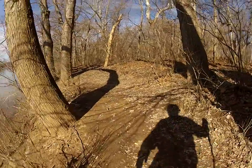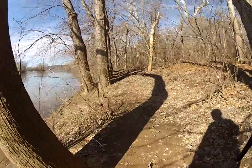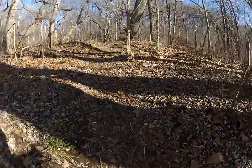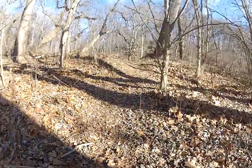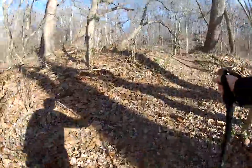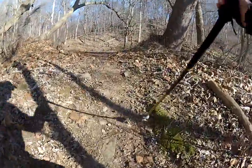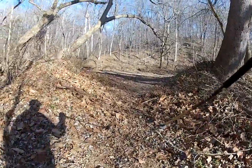No sign of the eagles today. In fact, I'm having difficulty spotting the nest, which concerns me. It may have come down — we had some high winds a couple of days ago, and that nest was built in an old dead snag, and that's the kind of thing that can come down during a windstorm.